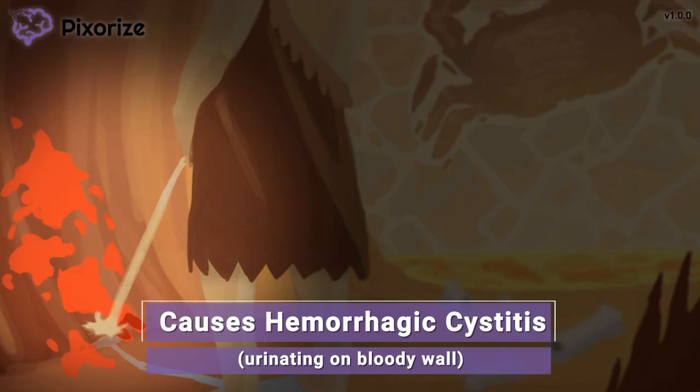Hemorrhagic cystitis is just another way to say bladder damage causing bloody urine — urinating on a bloody wall for blood in the urine. It's pretty common for patients taking these drugs and is usually not life-threatening. It can usually be treated or prevented by drinking plenty of water.